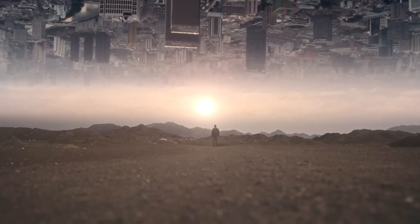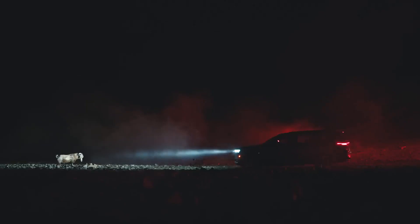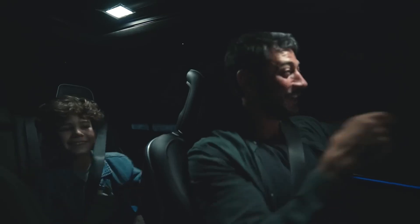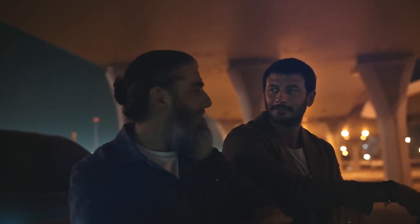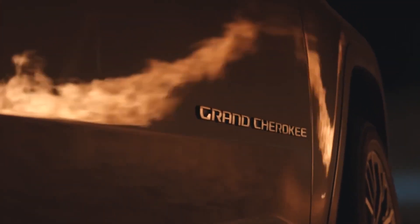Two powertrains are offered: a V6 and a plug-in hybrid system called 4XE. The Grand Cherokee is a two-row SUV. It's as happy with suburban family life as it is trudging through the woods, and it offers plenty of space for passengers and cargo inside its roomy cabin.